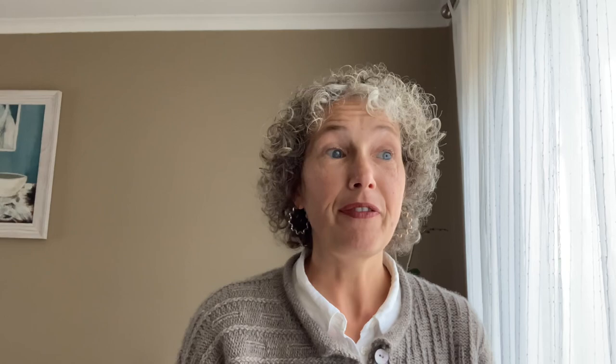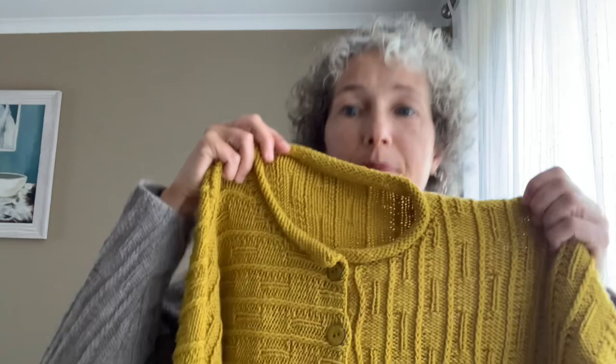Luckily the MilaMia range is very consistent with dye lots — you can trust that it's always the same yellow. So I ordered more yarn, knitted it again, finished the front — everything was done. But then I thought, 'gee, this is boring, it's all going in the same direction.' So I decided one of the fronts should go the opposite way. Unpick, unpick, unpick, wash the yarn, start again.